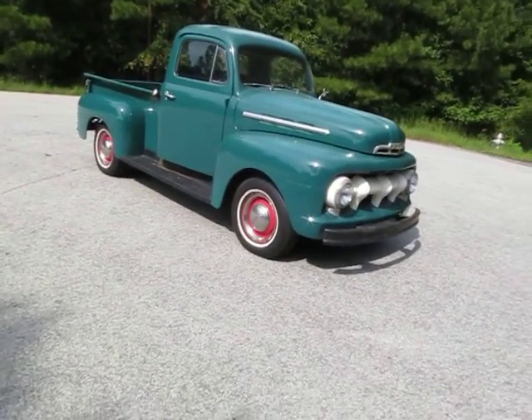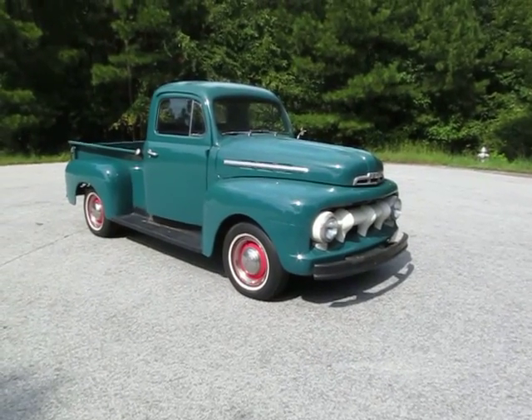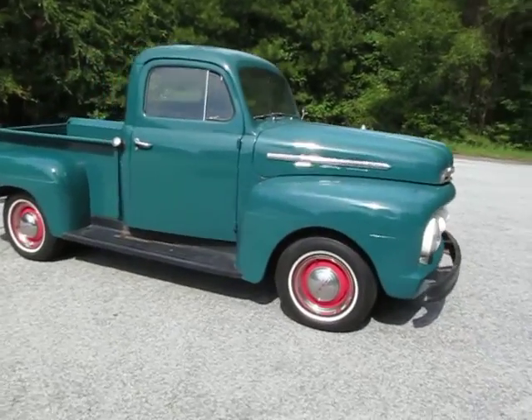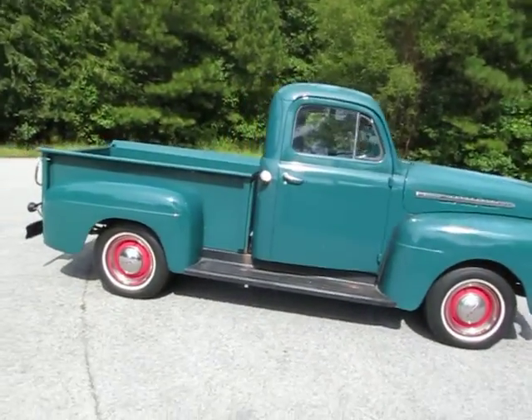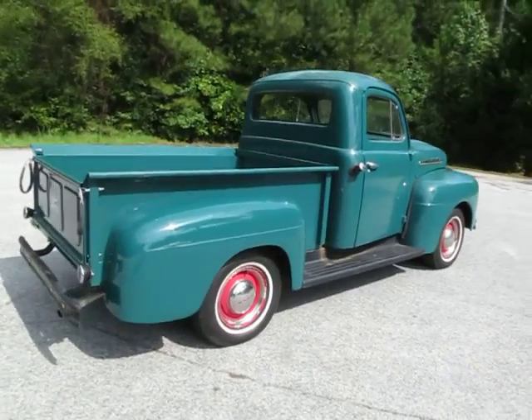In most of the 50 states in the US, turn signals aren't required on a truck this age in original condition. I just love what I do. I love my job, and this is one of the reasons why — I just love trucks like this.